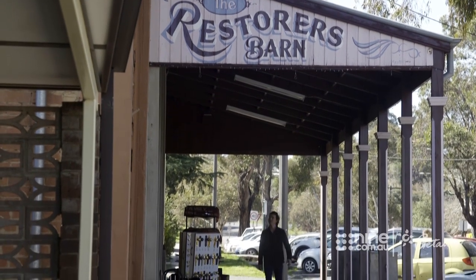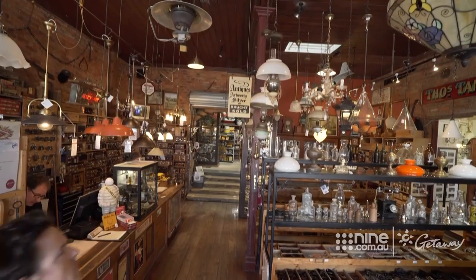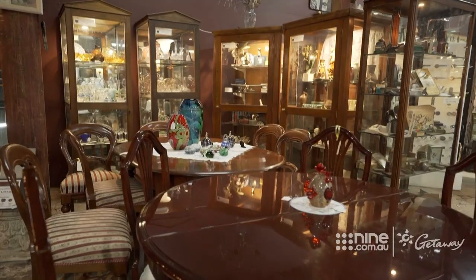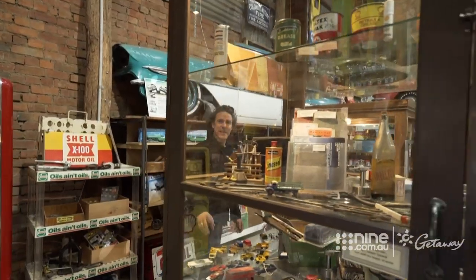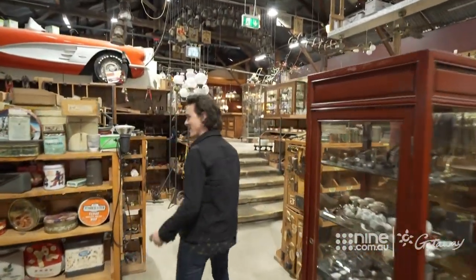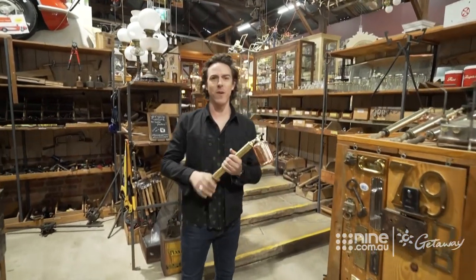To experience the feel of early Australian homes, head straight to the Restorer's Barn, which can truly claim: if it isn't here, it doesn't exist. There are spanners, knobs, hinges, cars, door handles, more door handles, numbers — and then there's the stuff I've never seen before in my life.